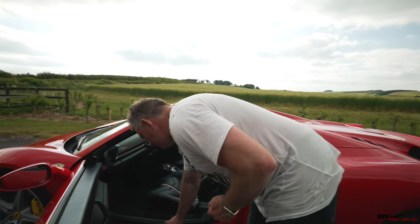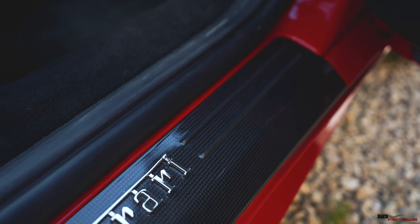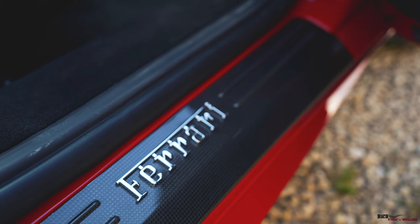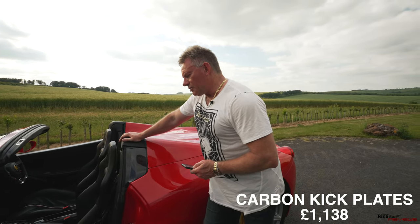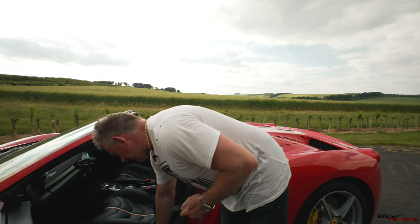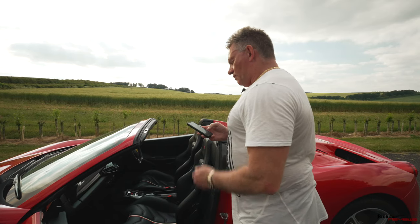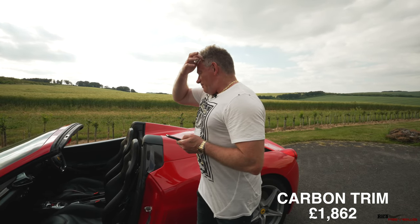Next on the list we have exterior sill kick plates in carbon fiber. That's a quite rare option — I don't believe I've seen any other 458s with it. I believe it was around a £1,500 to £2,500 option just to have those sill kick plates in carbon fiber. They now have PPF on them to protect them, which is cool.